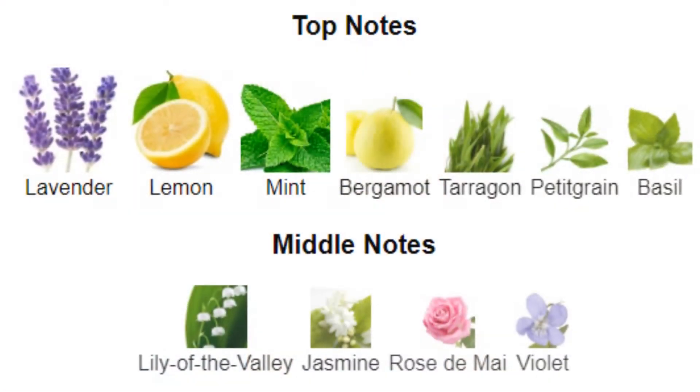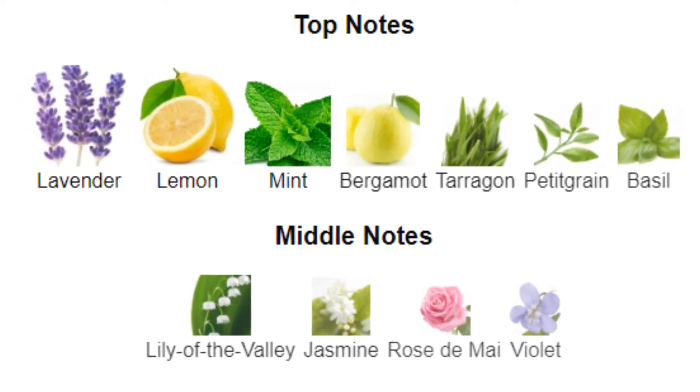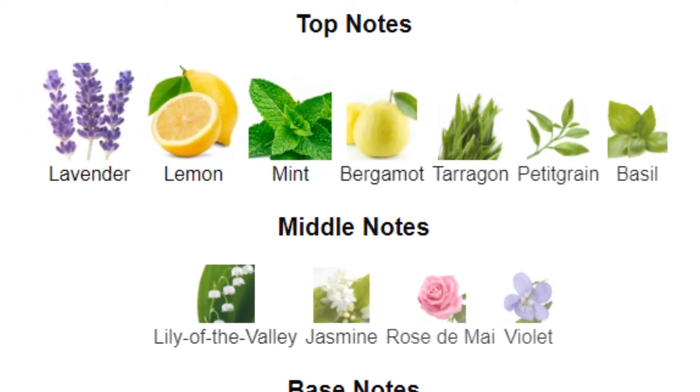Now let's talk about the fragrance notes, as we always do. There are so many notes in this fragrance that I had to write them down. At the top we have lavender, lemon, mint, bergamot, tarragon, pettigrain, and basil.